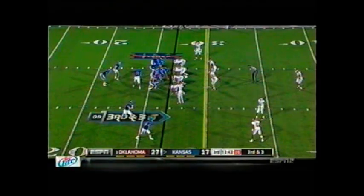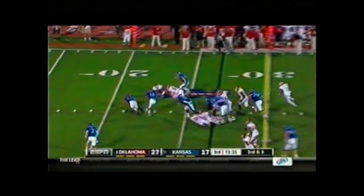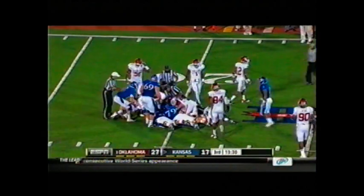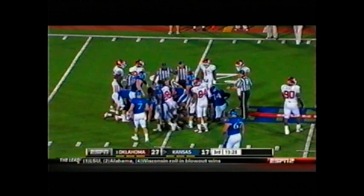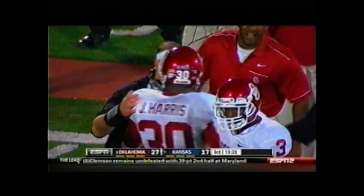27-17. Receivers right, two tight ends to the right, out of the gun. Jordan Webb — snap, handoff up the middle to Darian Miller. Ball is loose! Kansas falls on it, now there's a pileup back at the 20. Boy, that was a pop right there. Javon Harris caused the fumble with a massive hit, and Kansas recovers back inside their own 20.